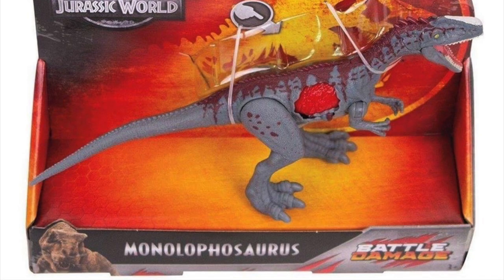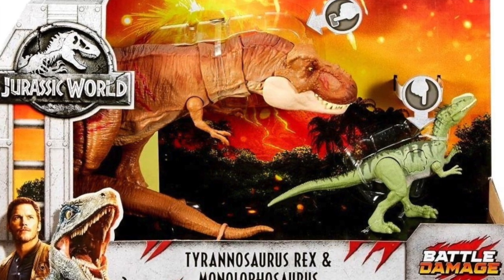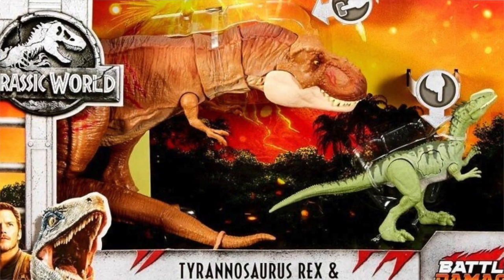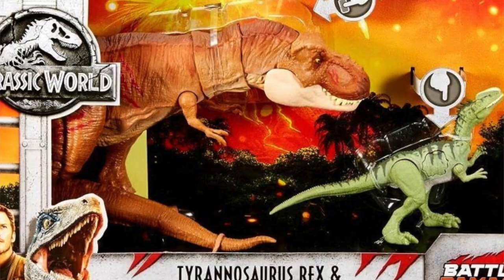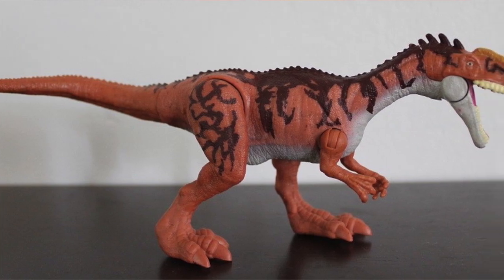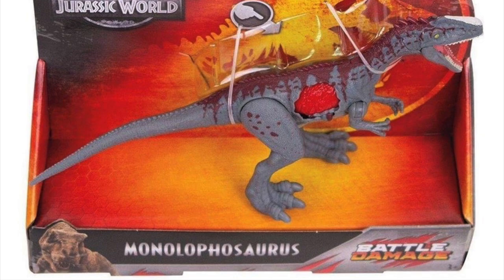Next up, we have got a repaint of the Monolophosaurus — this one is definitely a good one in my opinion. I think out of all the Monolophosaurus paint schemes we have gotten, this one is certainly my favorite. The Monolophosaurus originally came to us as a battle-damaged figure back in the 2018 lineup with a battle-damaged extreme-chomping Tyrannosaurus Rex, done in a green color palette with a light green base and dark green stripes. Then we got the Savage Strike, which had a much warmer palette with an orange base and red stripes. And then we've got this one, which kind of walks the line of a cool and warm palette, and I think it looks pretty darn good.